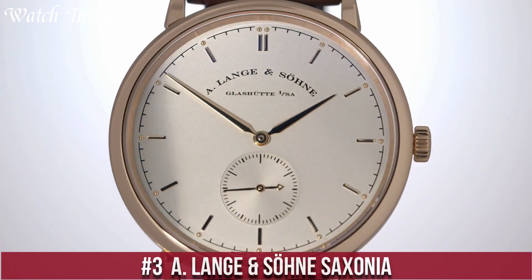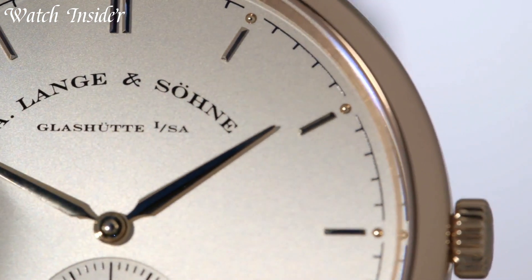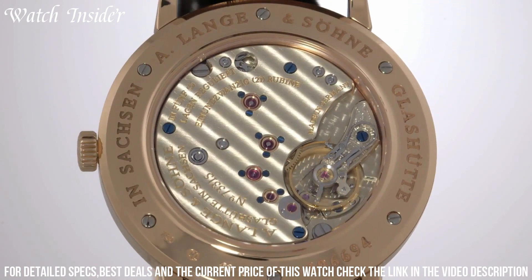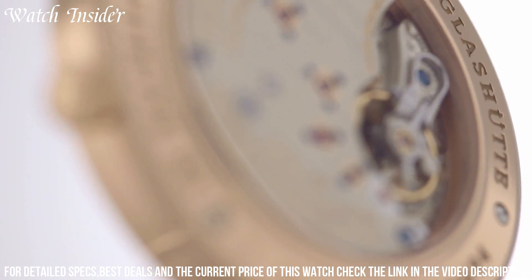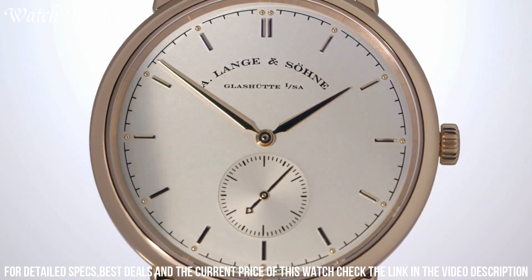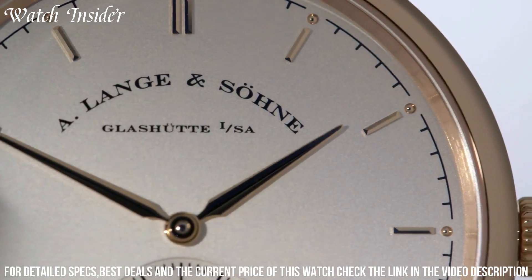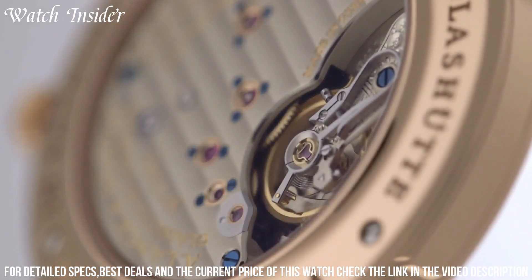Number 3: A. Lange & Söhne Saxonia. Classic watchmaking traditions featuring understated elegance and exceptional precision. The Saxonia model embodies the brand's commitment to the art of watchmaking, with a clean, minimalist design that belies the watch's exceptional technical features. The case is made of precious metals, such as rose gold or white gold, while the simple dial has hours, minutes, and seconds indicators. The manually wound movement is crafted with meticulous attention to detail, and the sapphire crystal case back allows the wearer to observe the intricate workings of the watch. The Saxonia is a timeless piece that will endure for generations.